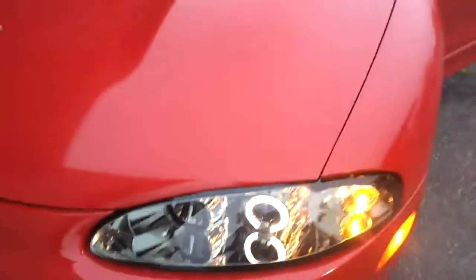It's a halo. Here's the other one. This one doesn't really have a gap that much. There's a halo with the parking light.